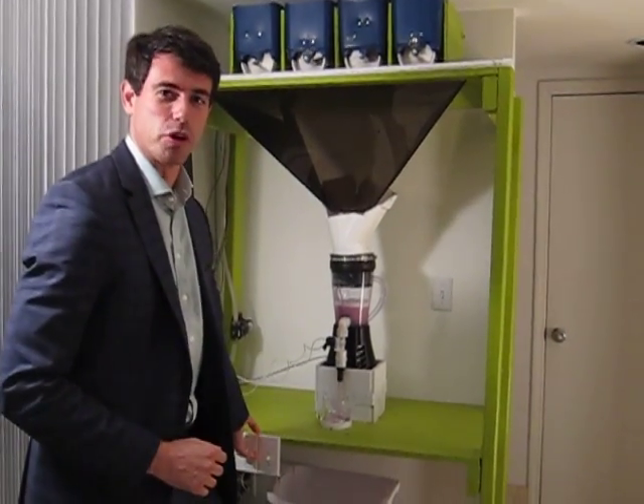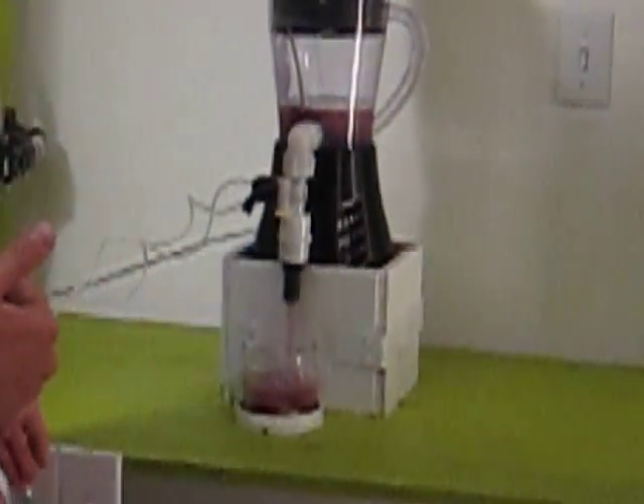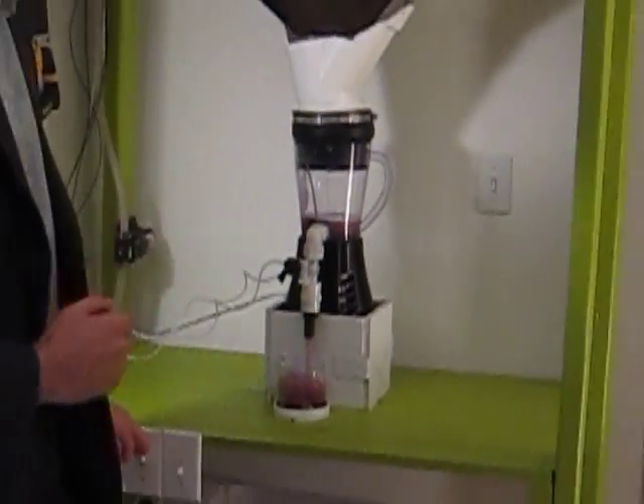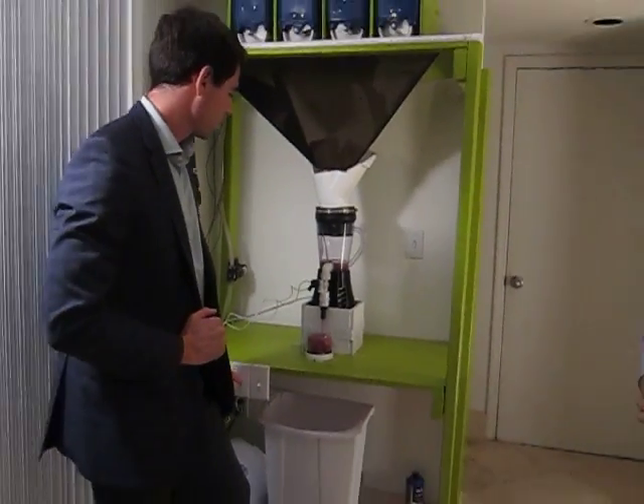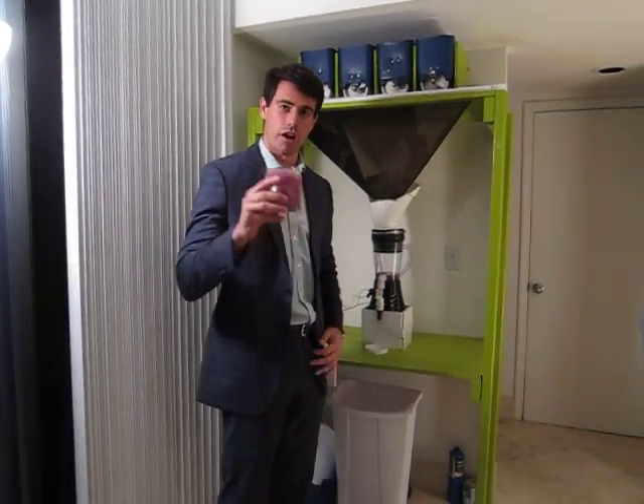And it's going to dispense your smoothie. The real machine — the ultimate machine — is going to be automated. The ultimate machine is going to have cups that are going to be built into the machine. But this is just a demonstration today, and this is what the juice tower will make.